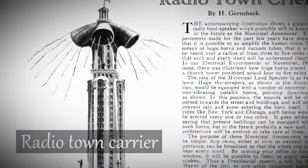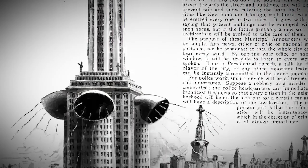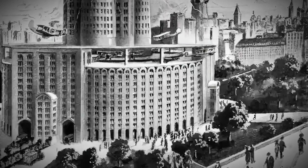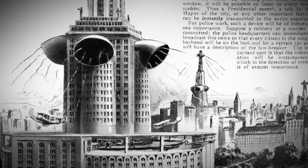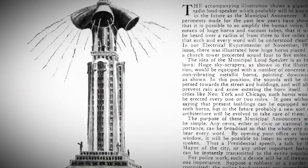Radio town carrier. Check out this cool comic strip — it introduces us to the awesome radio town carrier skyscraper. Picture a towering building with a massive loudspeaker on top, ready to revolutionize how announcements are made.